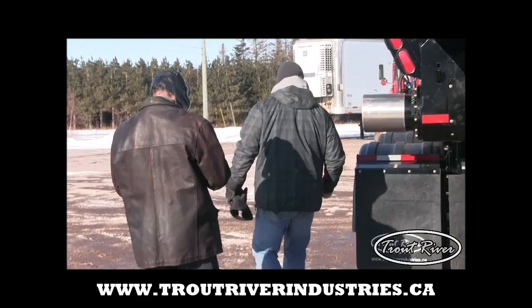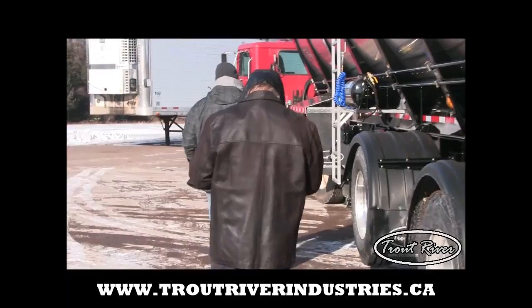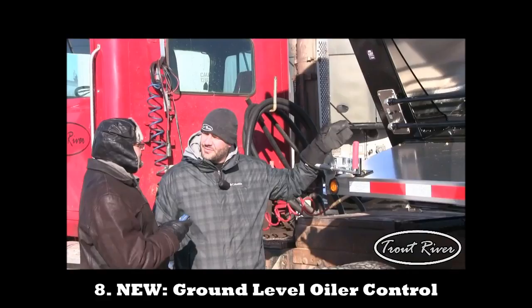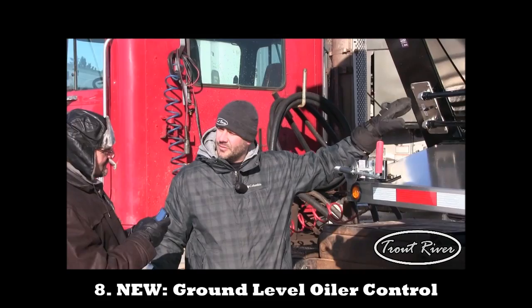I've got one more thing to show you. Customers don't have to climb up on the back of the truck anymore to oil their chain. We now have the oiler for the chain at ground level, so it makes it easy for everyone.